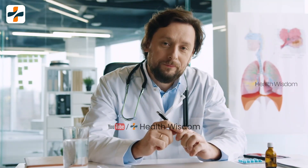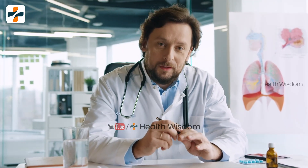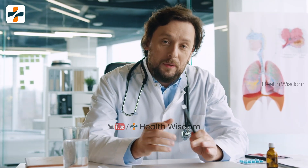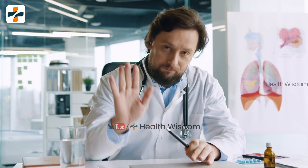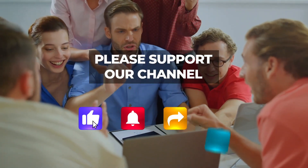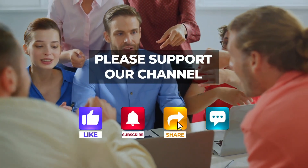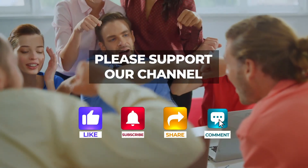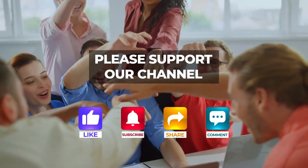I would suggest that when you consult with your doctor at every visit, you can also ask for a platelet count test. This is also mandatory, like ALT and AST tests. If you like this video, please like and share it. Please support our channel. Thanks for watching Health Wisdom. We'll see you next time.